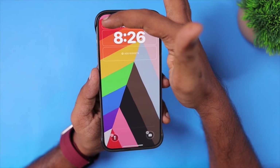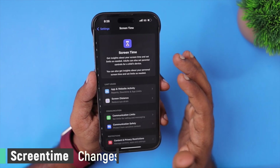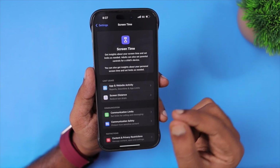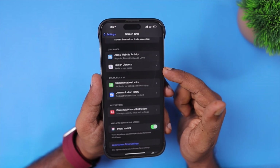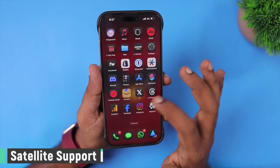Next, the Screen Time feature gets an important update. If you have an iPhone or iPad set up as a child device and configured with Screen Time limits and permissions, then every time the kid enters the Screen Time passcode, you will get a notification so that you will know whether it is with your knowledge or they already know the Screen Time content restriction passcode.